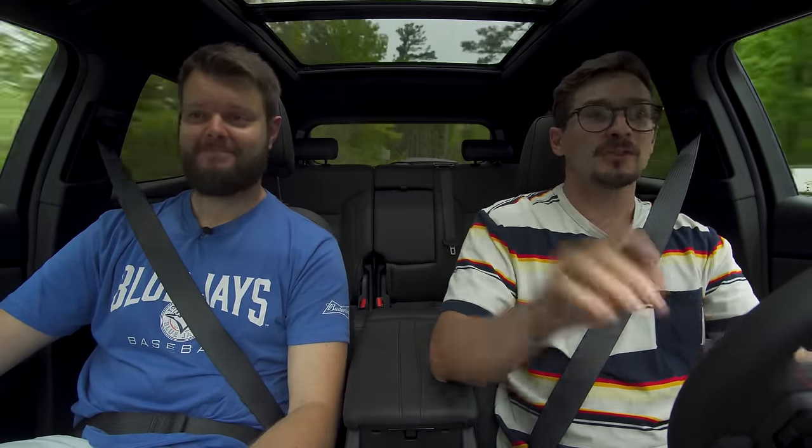So after a couple months, we're finally able to review cars again. In the last couple months, I haven't seen anyone except for my wife without a mask on. And the same goes for Jacob. So we're being extra safe — we only see each other so we can continue to do these.